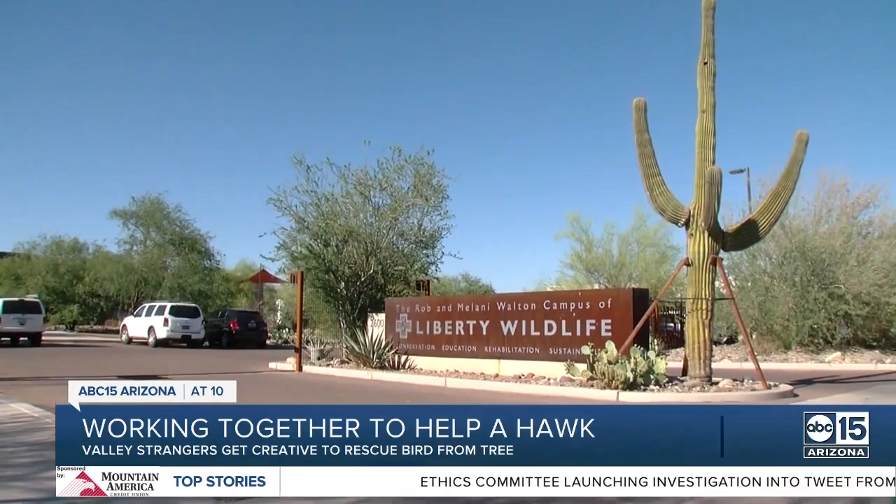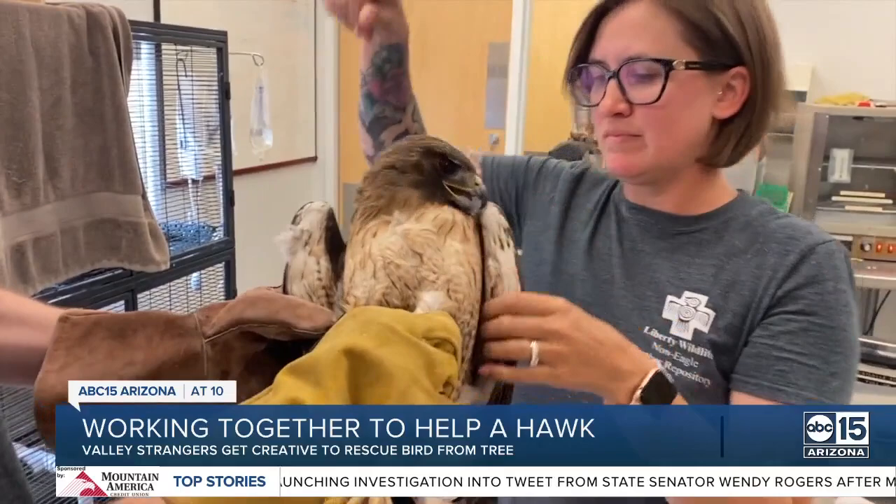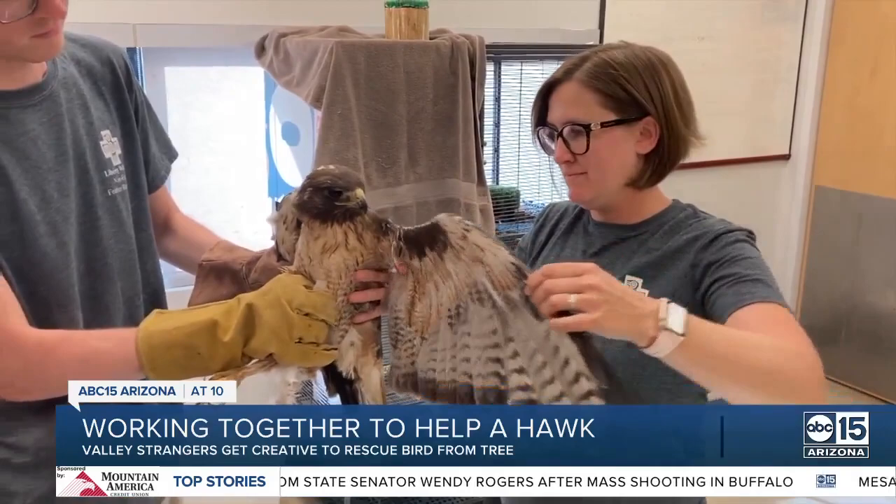Animals tangled in fishing line is not uncommon. Nathan Thrash with Liberty Wildlife was there to take the hawk in for medical care. He says dehydration and stress likely kept the female red-tailed hawk from moving around much. But when they went back later in the day, they learned there wasn't any major wing damage, and she's expected to recover.